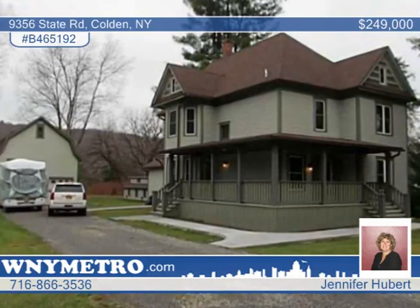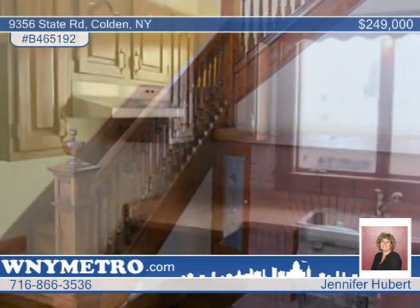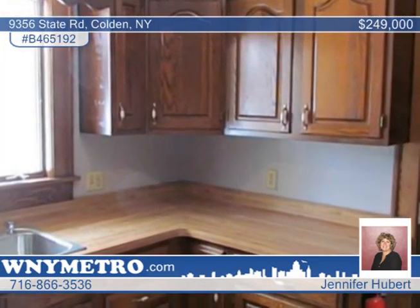Don't pass by this totally redone four-bedroom, three-bath Victorian-style home. Overlooking an 18-mile creek and sitting on two acres, this property includes a four-car detached barn with a second floor for storage.